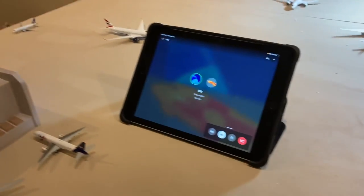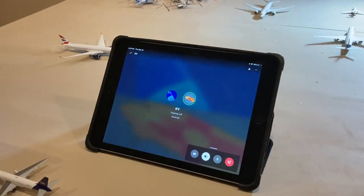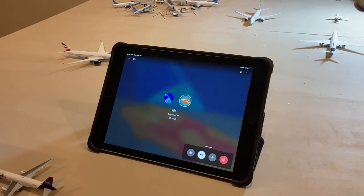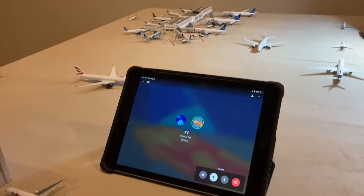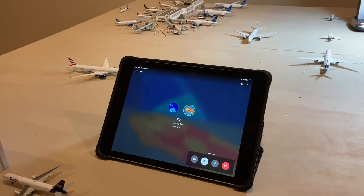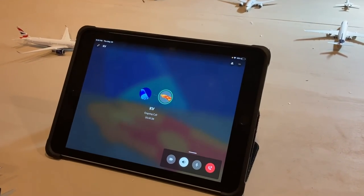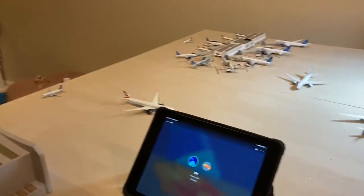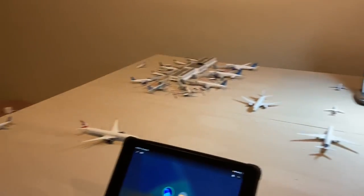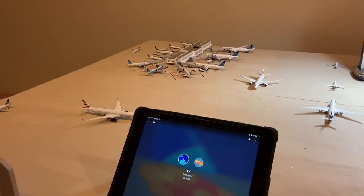That does conclude this airport update. Citrus, do you want to say a couple things? Yeah, it was my pleasure to join for the update and maybe we can do more of these — there might be more in the future. I do enjoy coming on to other people's YouTube channels to be in their updates. And with that, I'll hand it over to Gordon to finish. Well, that does conclude this update — if you want to see more cool content like this, make sure to like and subscribe. I'll see you in the next video. Peace.